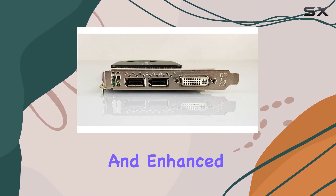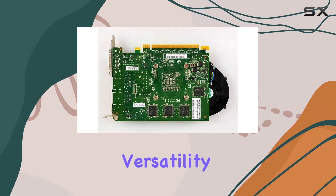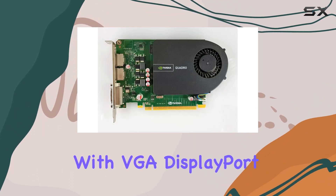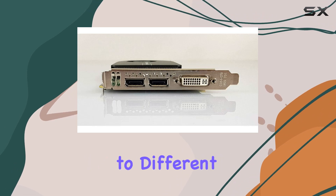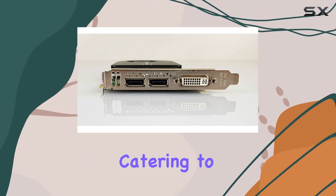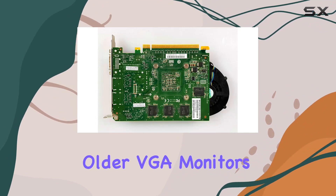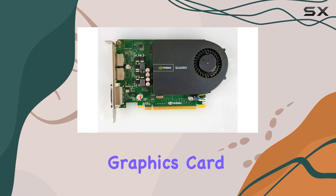this card ensures smooth rendering and enhanced productivity. One of the notable features of this graphics card is its versatility in connectivity options. Equipped with VGA, DisplayPort, and DVI interfaces, it offers flexibility in connecting to different monitors or display setups, catering to diverse user preferences and requirements. Whether you're working with older VGA monitors or modern DisplayPort displays, this graphics card has you covered.